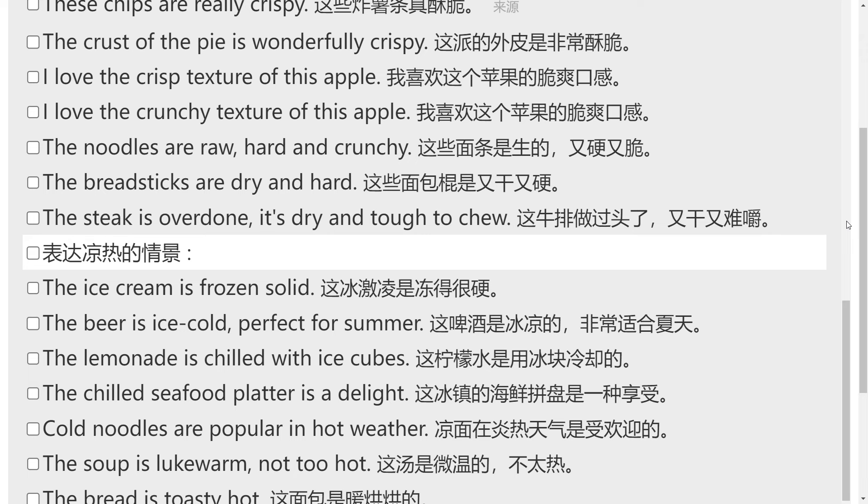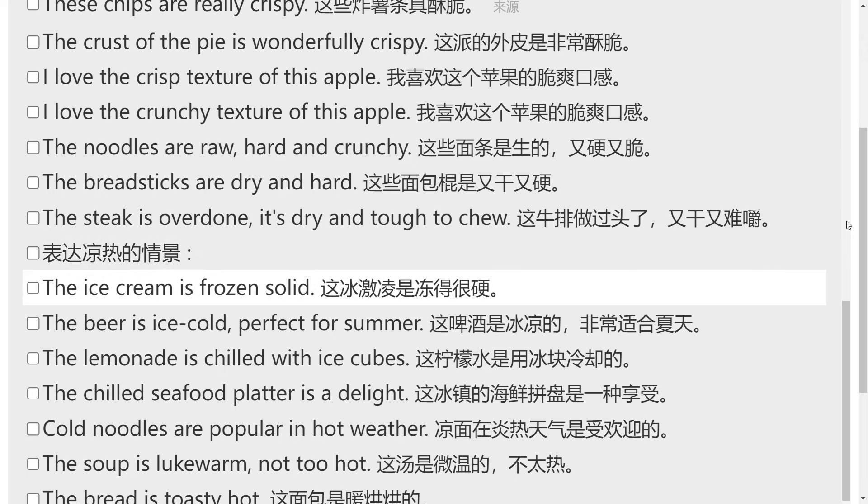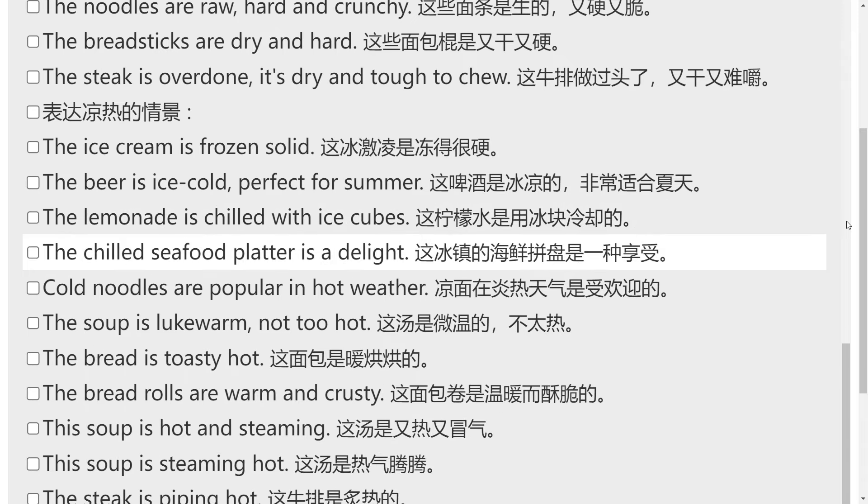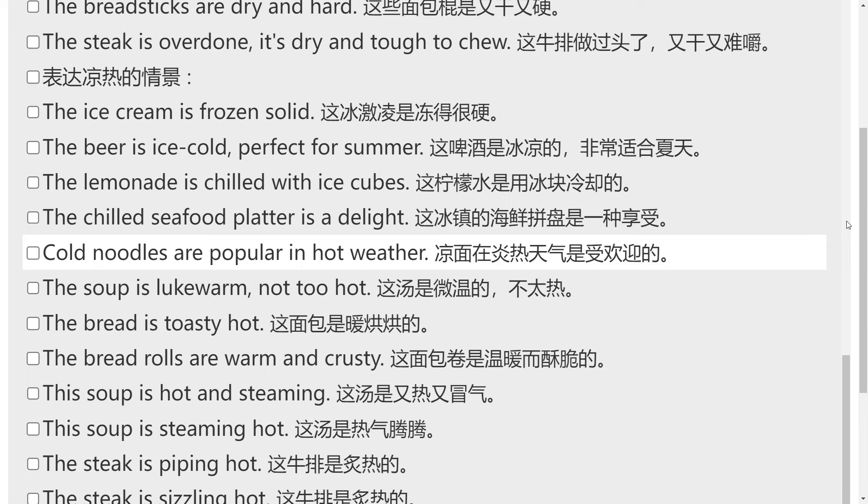表达凉热的情景。The ice cream is frozen solid. The beer is ice cold, perfect for summer. The lemonade is chilled with ice cubes. The chilled seafood platter is a delight. Cold noodles are popular in hot weather.